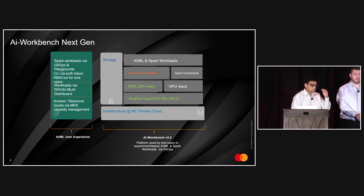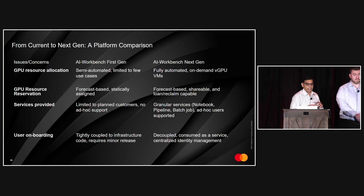We started bringing all services together in a more organized way and called it 'playgrounds.' A major comparison between Gen 1 and Gen 2: in Gen 1, nailing down GPU counts and slices at workbench creation time caused a lot of friction. So we moved to on-demand GPU allocation and reservation so GPUs can be effectively used. We added intelligence so GPUs can be shared not only across users but across workbenches, with the capability of loaning and reclaiming GPUs.